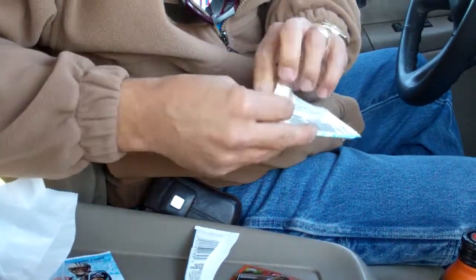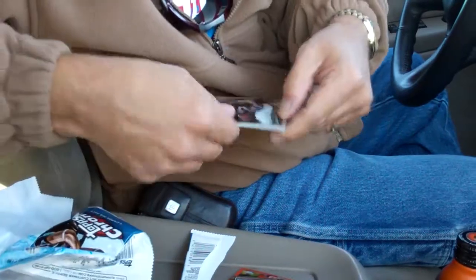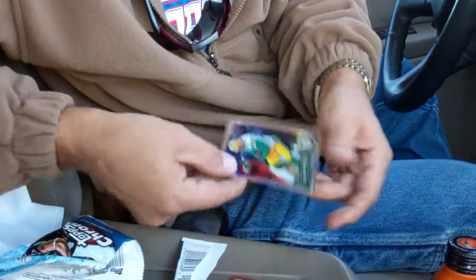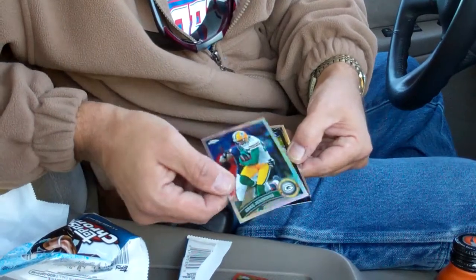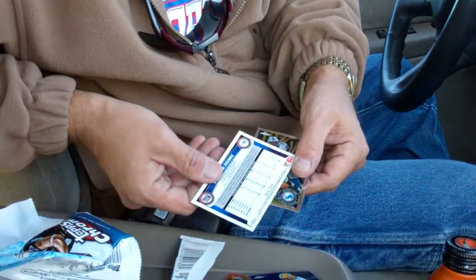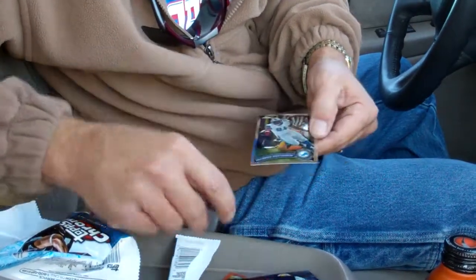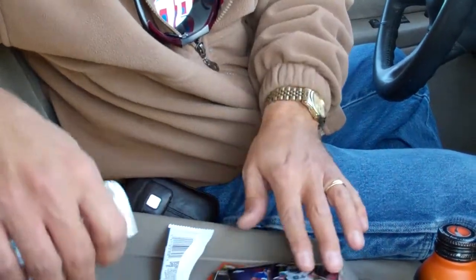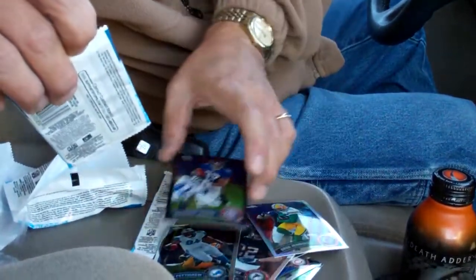Next pack. Jakez Rogers rookie. Greg Jennings refractor — that's nice. A black of Brandon Jacobs, numbered 33 of 299. That's cool. And a Brandon Patty. So the black Jacobs has to be the best so far.